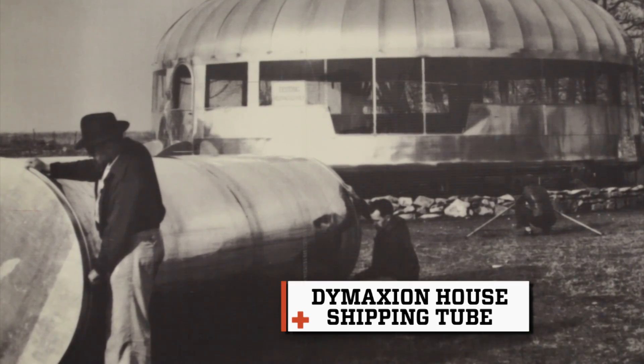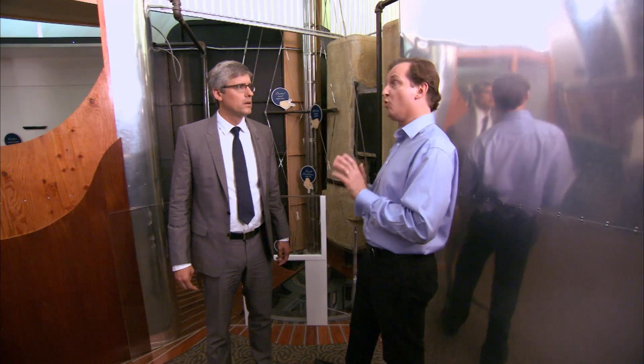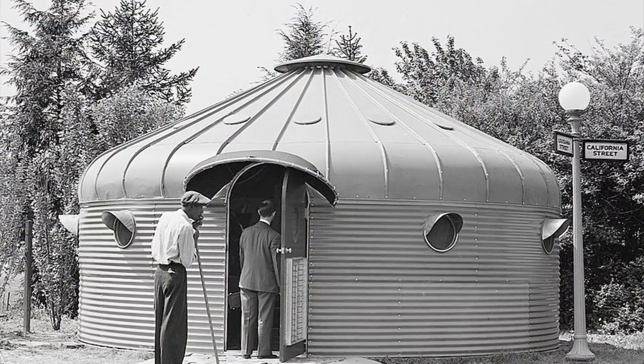It's designed to be packed into an aluminum tube and shipped anywhere in the United States. This was a prototype — this is the only surviving Dymaxion house. There are only two ever built.